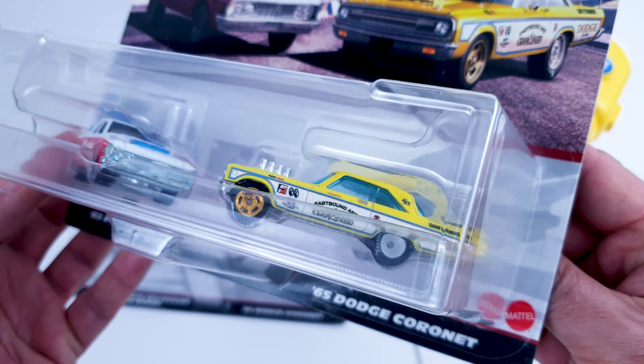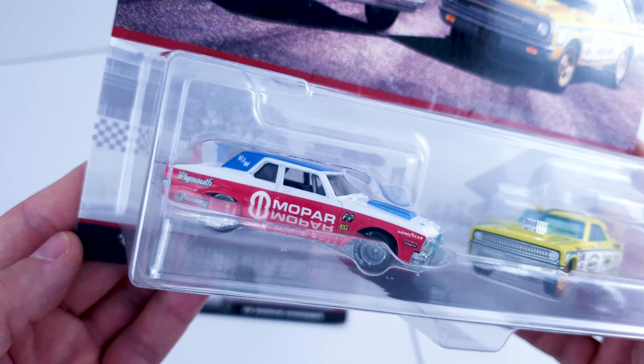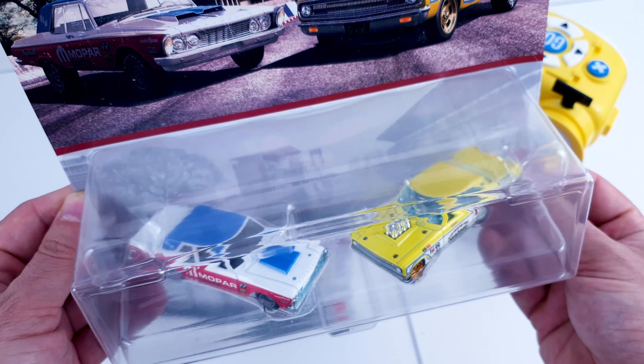It was in the exact same colors, wheels, everything. While the new car is the Plymouth Belvedere. The Plymouth has only three other releases — two in the 2011 Hot Wheels Garage and the last one in the 2013 Cool Classics.